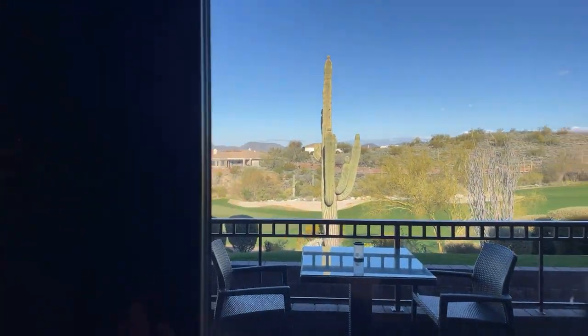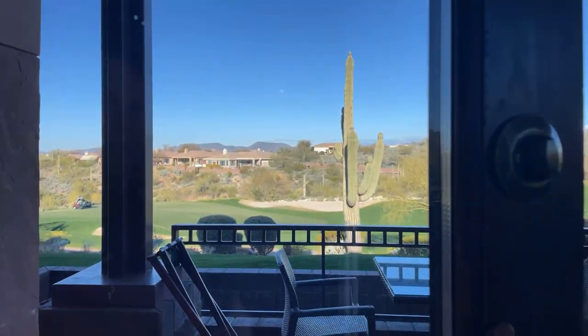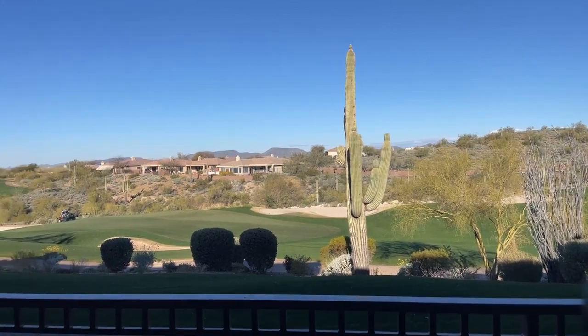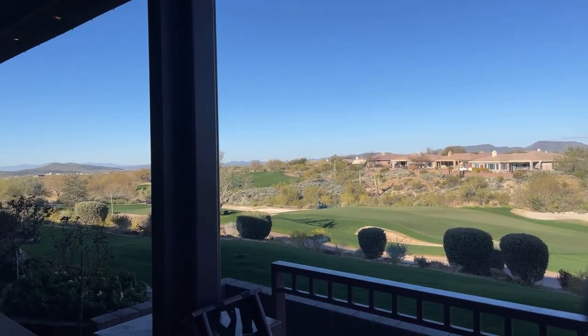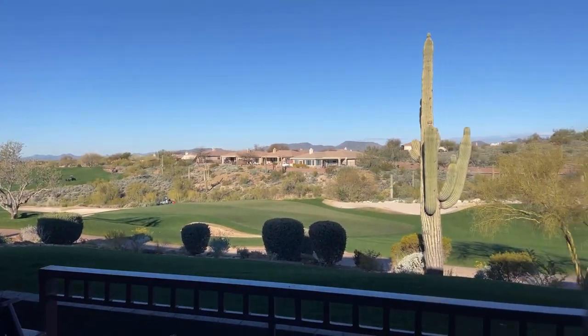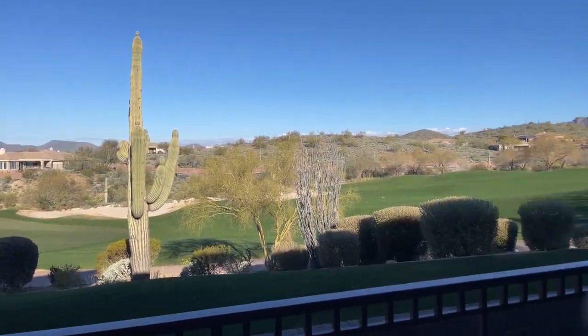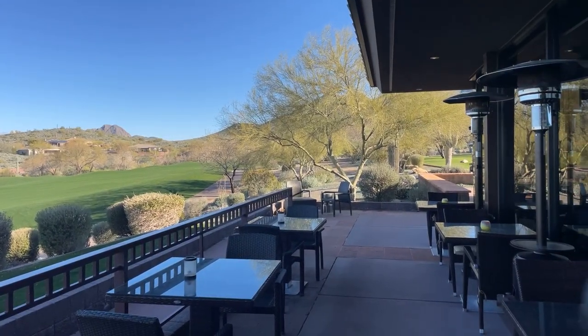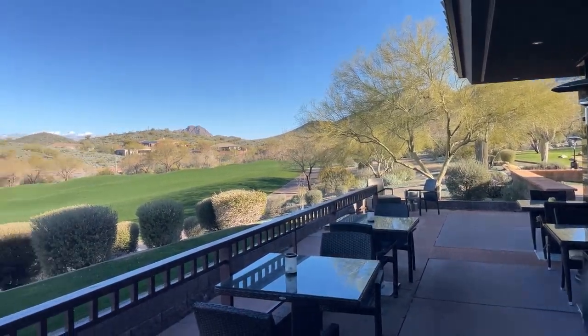This is available for all golf members and social members. Anybody who lives in the Country Club is automatically a social member. They also do what they call a sunset sampler — they'll have hors d'oeuvres out here and wine, and the sun will go down right there. This is actually the 18th hole of the Persimmon Golf Course. You can sit out here, have a glass of wine, have a little bite to eat, enjoy the views.